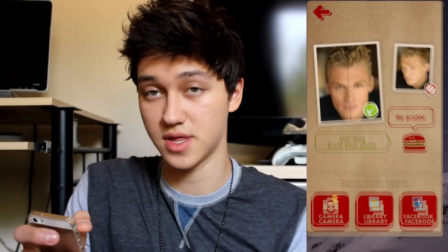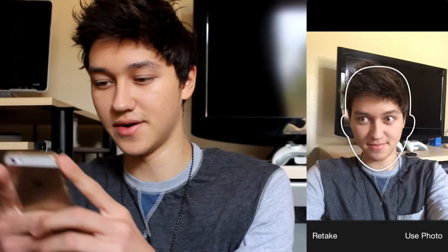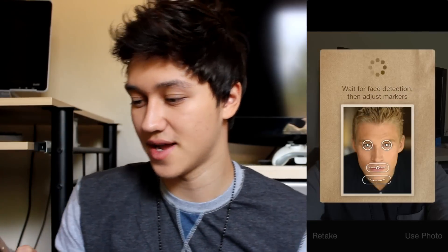Okay, so the first one I'm going to do is Fatbooth. I need to take a selfie. What face should I make to look fat? Okay, yeah, that one will look great. Let's see. Yummy, yummy.